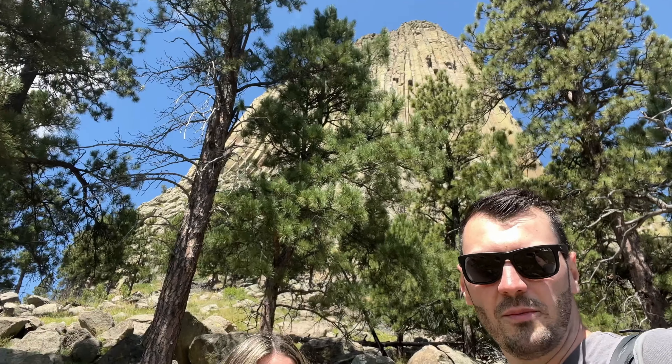We're just at Devil's Tower Monument, just doing the little loop — the Trail Loop, I think it's about two kilometers. Amazing views, some incredible scenery. Lovely nice tarmac path as usual. It's been great.